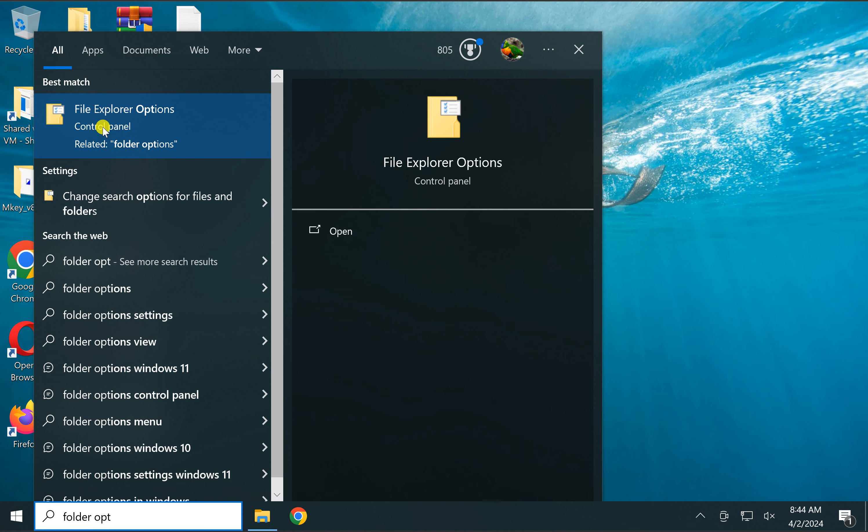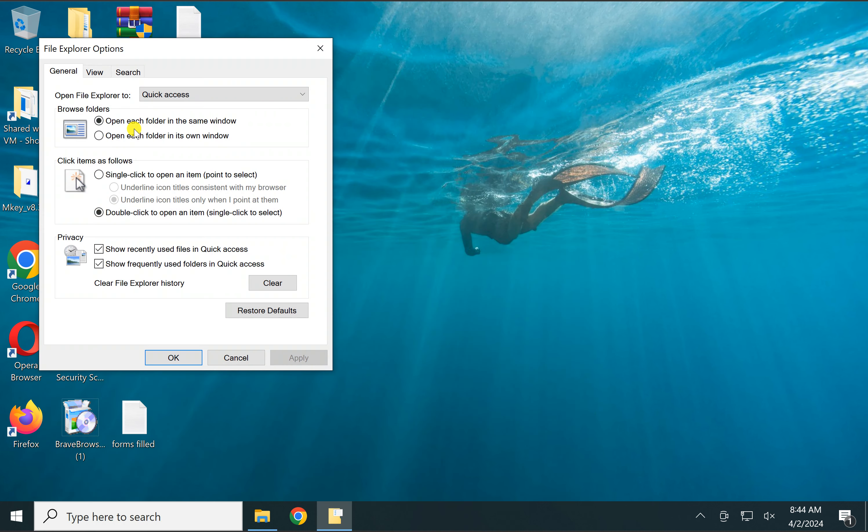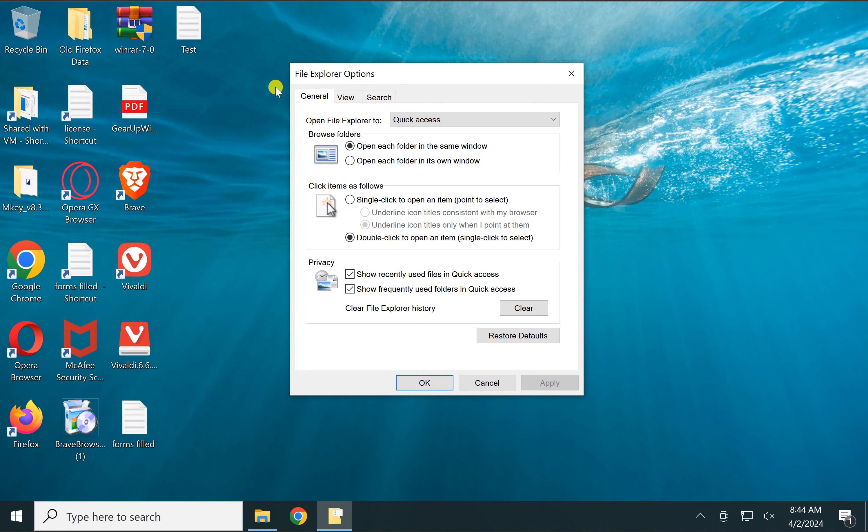Then click on 'File Explorer Options.' Under File Explorer Options, within the General tab, you will find the 'Browse Folders' section.